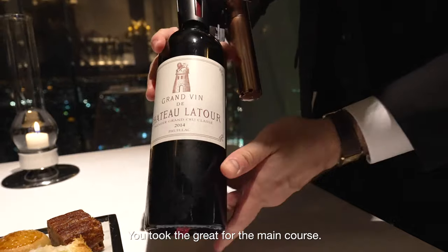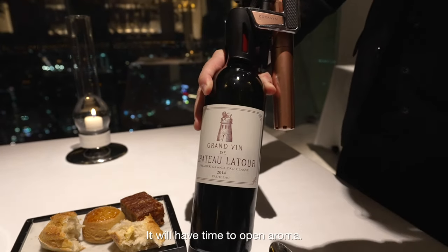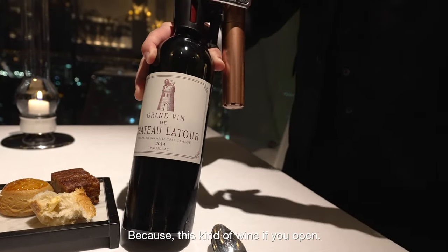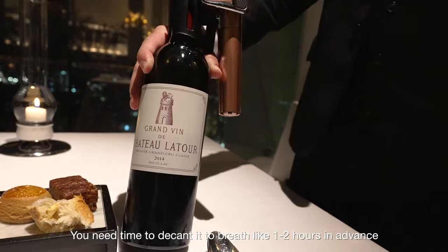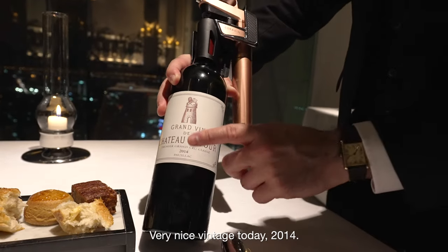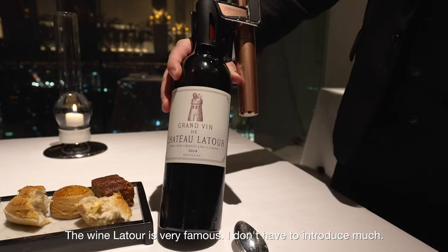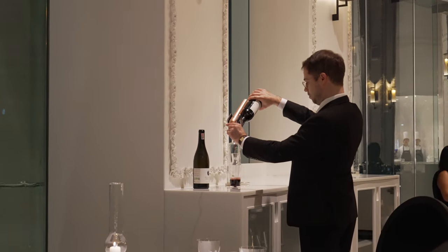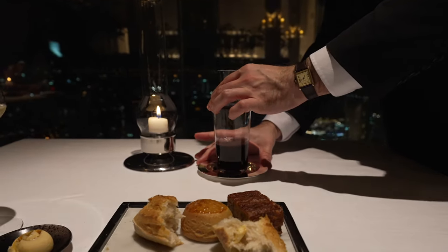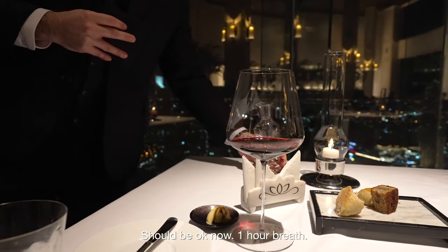You took the upgrade for the main course, so for obvious reasons I cannot open this wine yet, so I'll use Corharans and will decant it now so it has time to open up. For that kind of wine, once you open it, it drops, so I prefer to decant it like a year in advance — two to three ounces is more than enough. Very nice vintage today — 2014. The wine Latour speaks for itself; I don't need to introduce it. It should be okay now — one hour, at least.